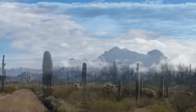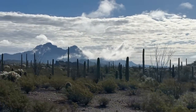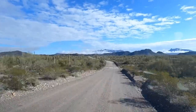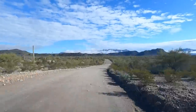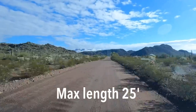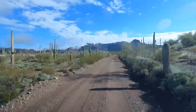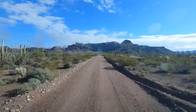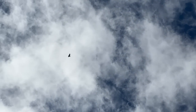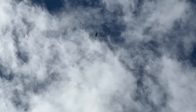Ajo Mountain Drive is a 21-mile one-way dirt road that is well-graded and recently improved by hardening of low water crossings subject to flood damage during storm events. Vehicles over 25 feet are prohibited, but standard two-wheel drive vehicles should be fine — we've even done it on our e-bikes. There are two hikes and four picnic sites along the route, one with a restroom. A free guide can be obtained at the visitor center to correspond with numbered turnouts along the way.